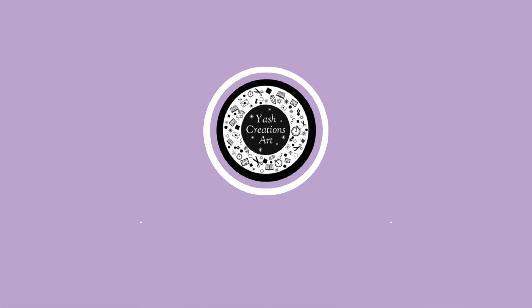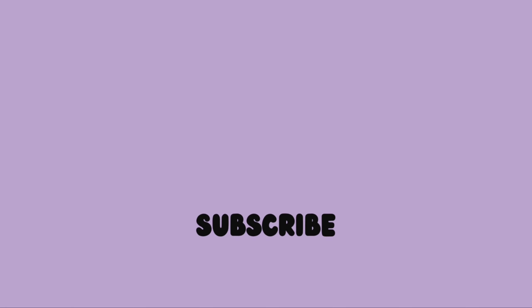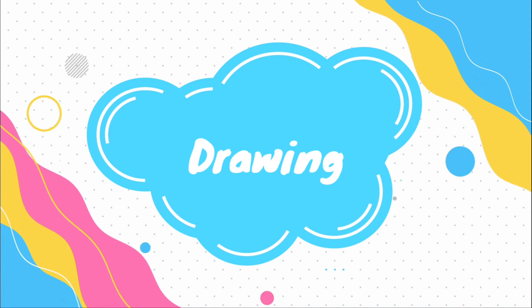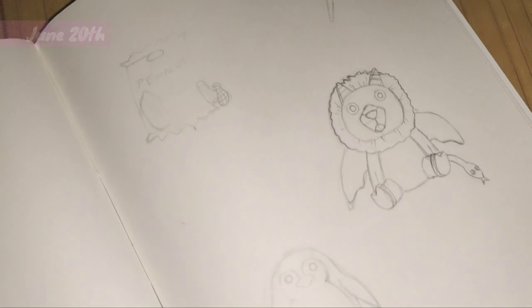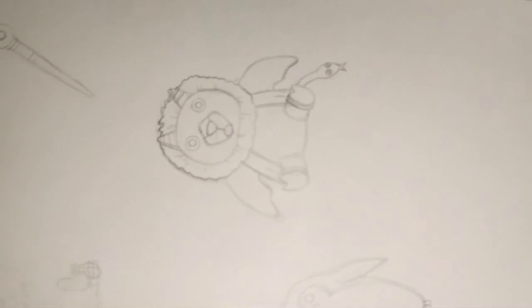Hi cuties, welcome to Ash Creations art channel — don't forget to subscribe! I know it's been a while, and I started working on some illustrations.